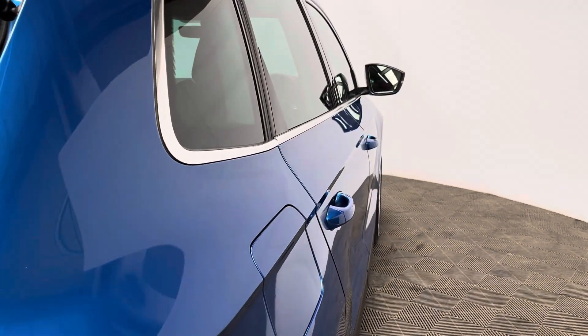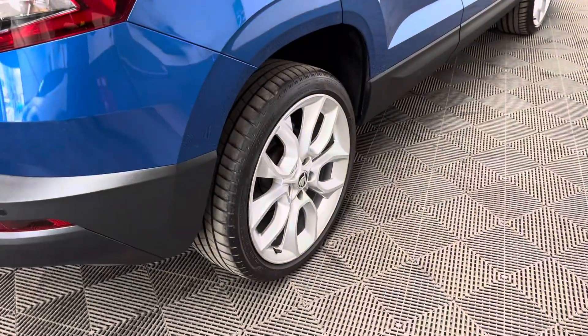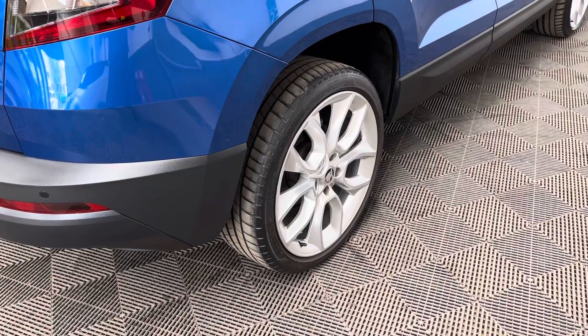Externally the car comes with LED daytime running lights, front and rear parking sensors, 19-inch alloy wheels, and a colour reversing camera.